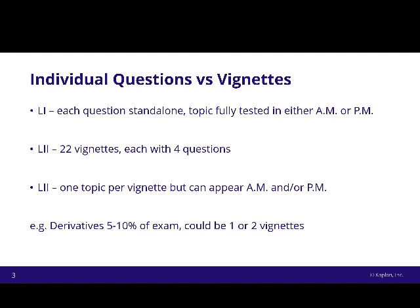To be clear, each vignette will only test one topic, and it will tell you what the topic is at the top — for example, quantitative methods or economics. Those topics can appear in both the morning and/or the afternoon. A good example is derivatives: at Level 2, derivatives is 5 to 10% of the exam. With 88 questions total, 10% would be 8.8 questions — but you can't have a partial question. So derivatives is likely to be either 4 questions (one vignette, about 5%) or 8 questions (two vignettes, about 10%), and these could be tested in either the morning, the afternoon, or both.